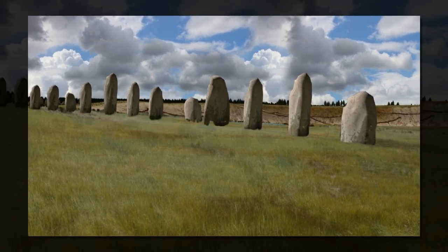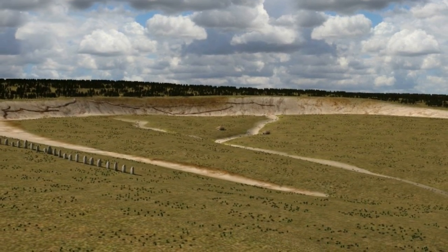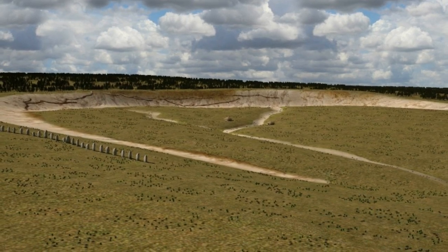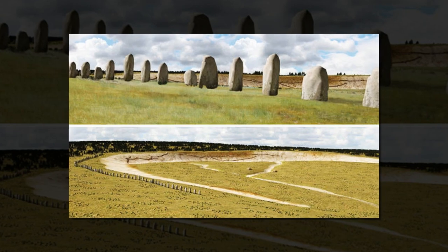He added that the discovery may debunk previous archaeological theories, suggesting that the Inkton Walls had an earlier phase which included a large row of standing stones, probably of local origin and of historical significance. The new remains could have been erected at the time of Stonehenge or even earlier.